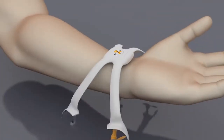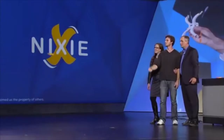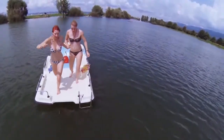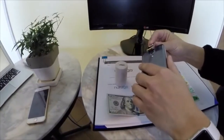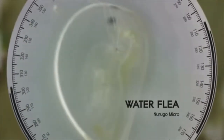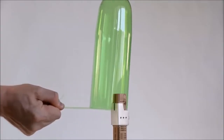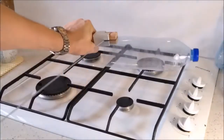#10: Flyable Wearable Camera — with a gesture, it takes off, captures the moment, and comes right back. #9: Smartphone Microscope — attaches to your smartphone. #8: Plastic Rope Generator — turns plastic bottles into convenient, universal, handy ropes.